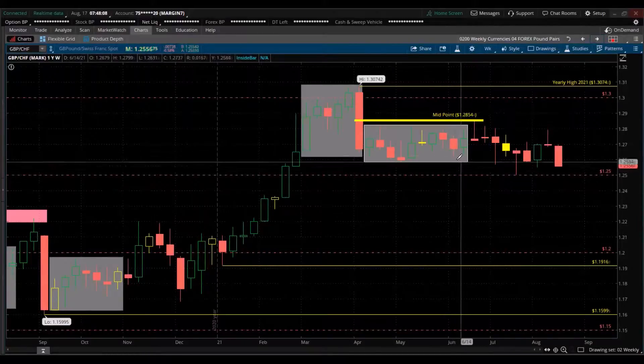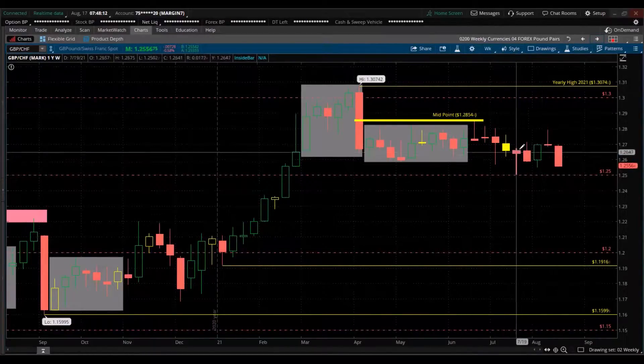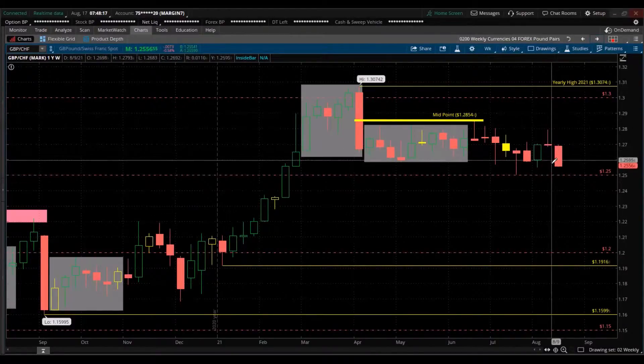GBP/CHF — huge consolidation over several months, but again you can see most of it is red, declining, giving strength to the Swiss franc against the British pound.